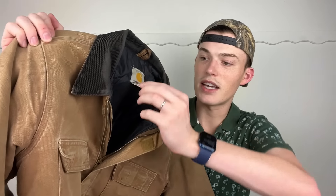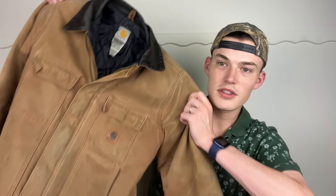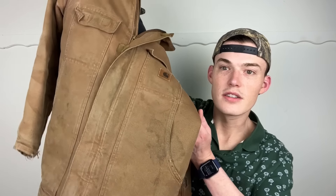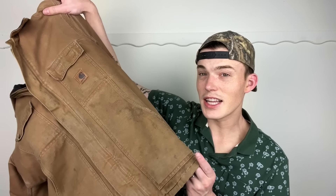The second Carhartt coat doesn't have a size in it but looks like the same size — probably another men's medium. It's got that same good old destroyed, tattered, thrashed look — marks, stains, worked in for 20-plus years, which is exactly what people like. This one has a quilted nylon interior, so it's a slightly different model with slightly different pockets. These are like gold — they do really really well in the men's market and men's fashion world.